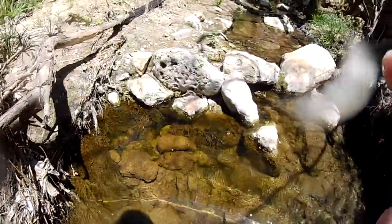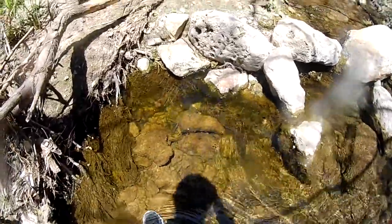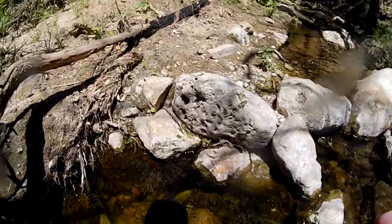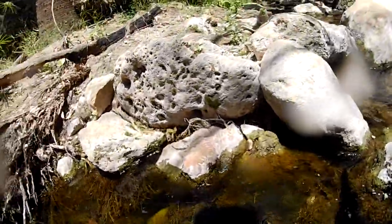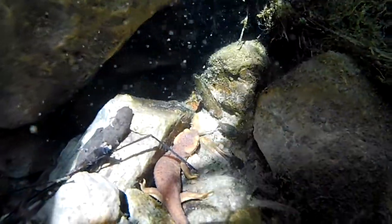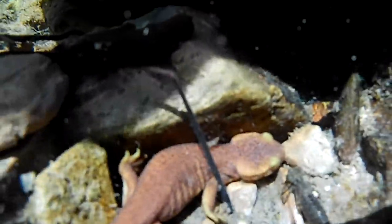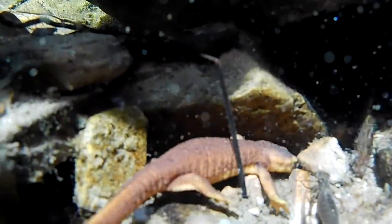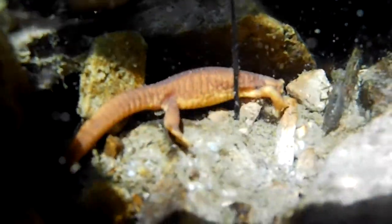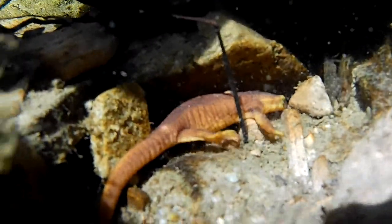There it is — he's right underneath this rock. I'm not going to pull this one out; instead I'll put the camera underwater to get some shots of it. Newts are great swimmers. However, they swim for a very short period of time by tucking their legs back and using their rudder-like tail. Once they've stopped swimming, they usually prod along the bottom of the stream to get from one place to the next.